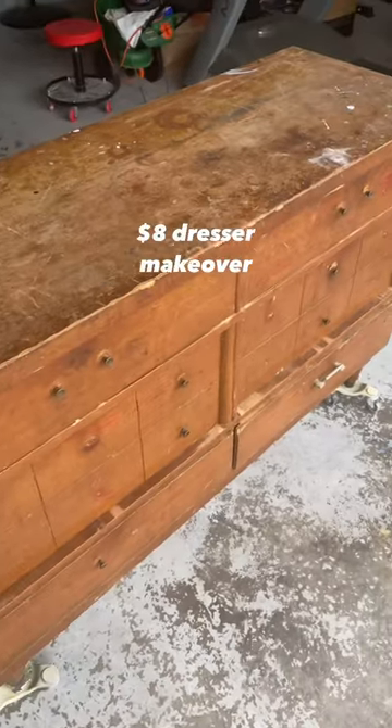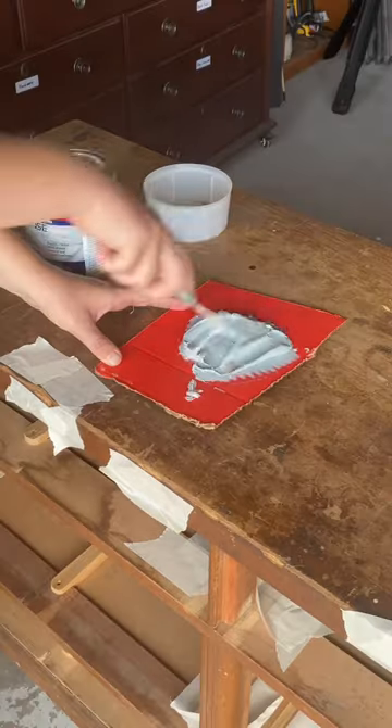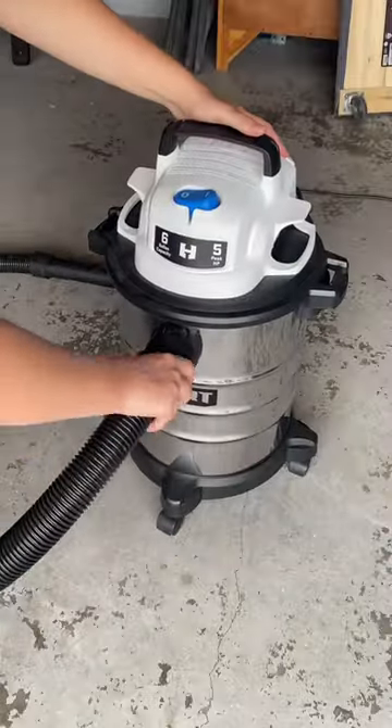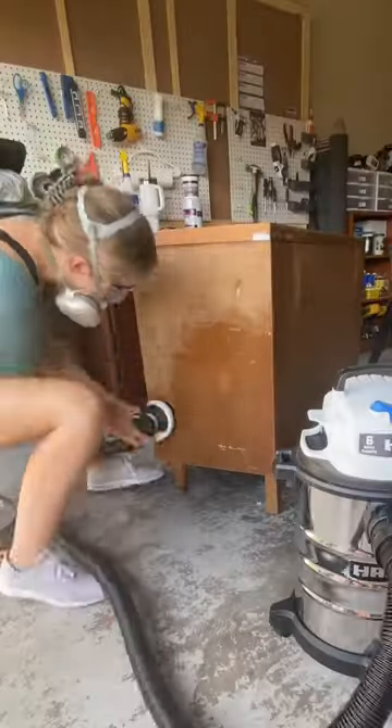I found this beat-up old dresser at the thrift store for only eight dollars and it was in desperate need of my help. I repaired all the damages with Bondo and then I grabbed my sander hooked up to my vacuum to smooth it all out. We can't have dust flying all over my brother's garage.